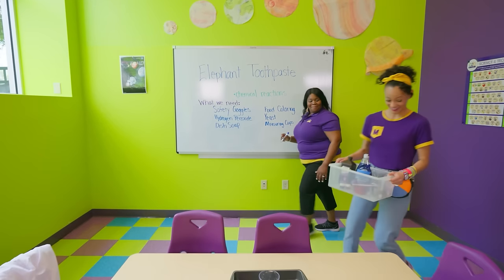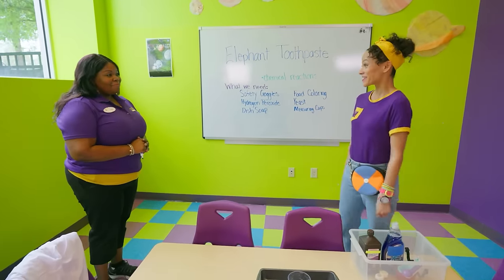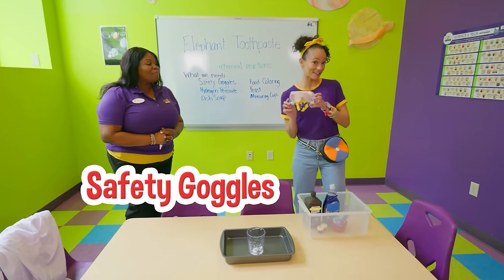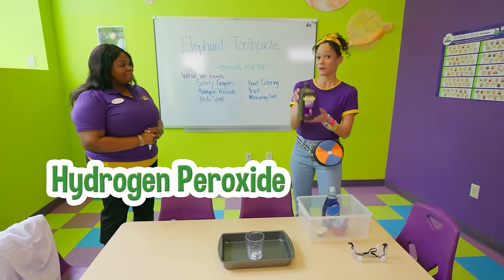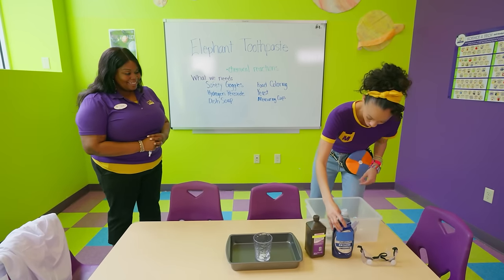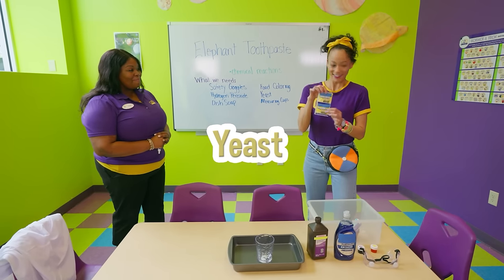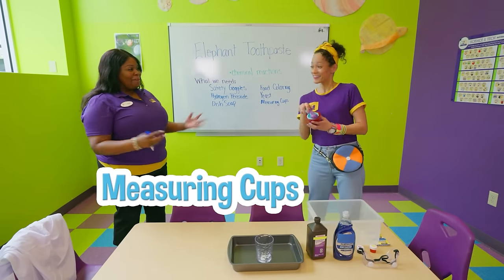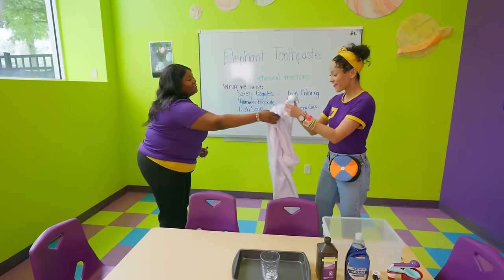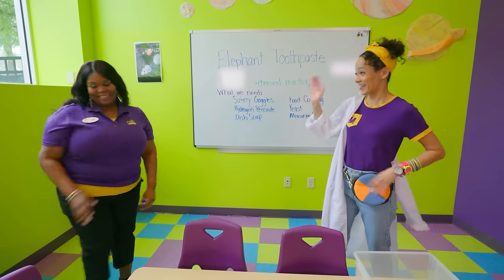Hey, Trudy! Hi Mika, welcome back. Thank you - I think I found all of the items I need for the science experiment. May I see them? I have safety goggles, hydrogen peroxide, dish soap, food coloring, yeast, and measuring cups. Congratulations, Mika - you are ready for the experiment. An official lab coat! Awesome.